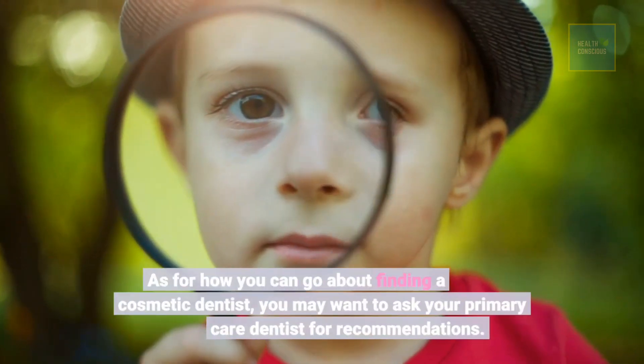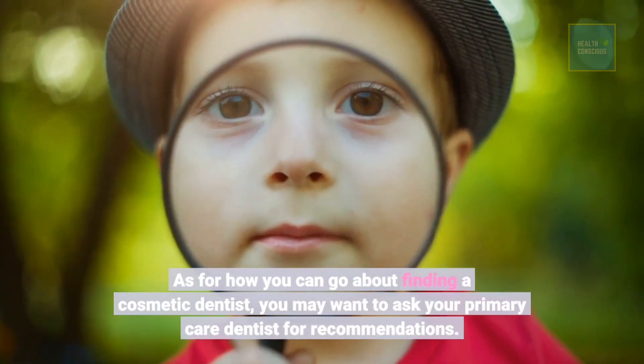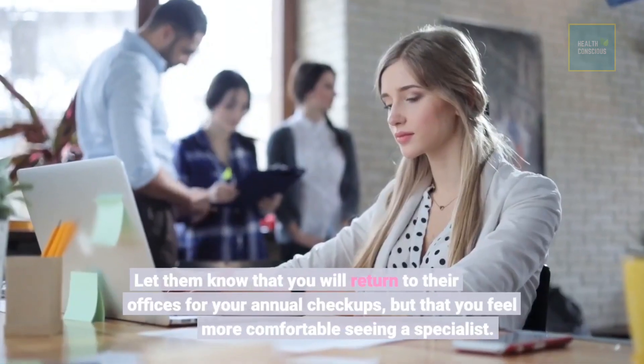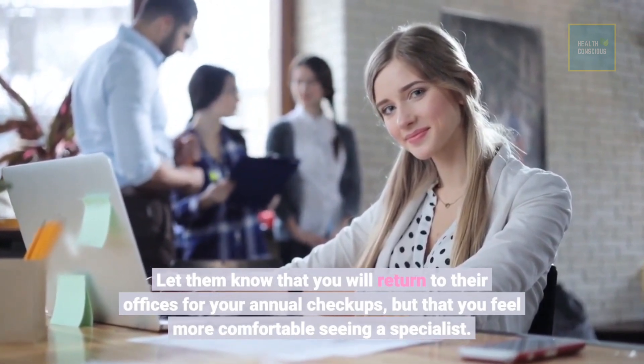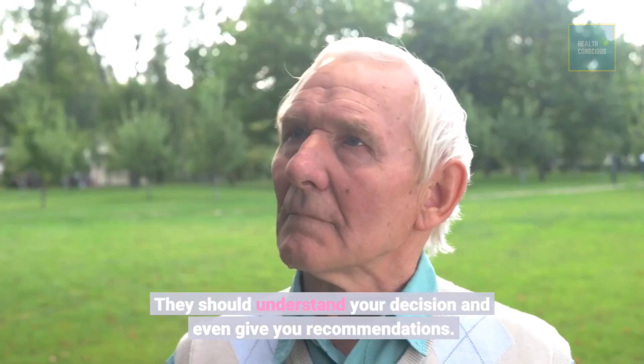As for how you can go about finding a cosmetic dentist, you may want to ask your primary care dentist for recommendations. Let them know that you will return to their offices for your annual checkups, but that you feel more comfortable seeing a specialist. They should understand your decision and even give you recommendations.